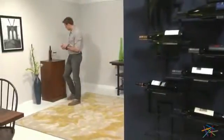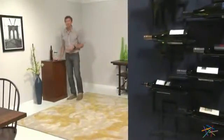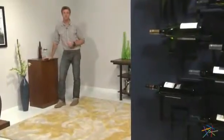Hi, I'm Nick with Hayneedle. Let's take a quick look at the versatile Luka Home Storage Cabinet. Clean, simple, and designed to fit your contemporary lifestyle, this attractive cabinet is made of engineered wood and given a warm walnut finish that will look great in a variety of settings.